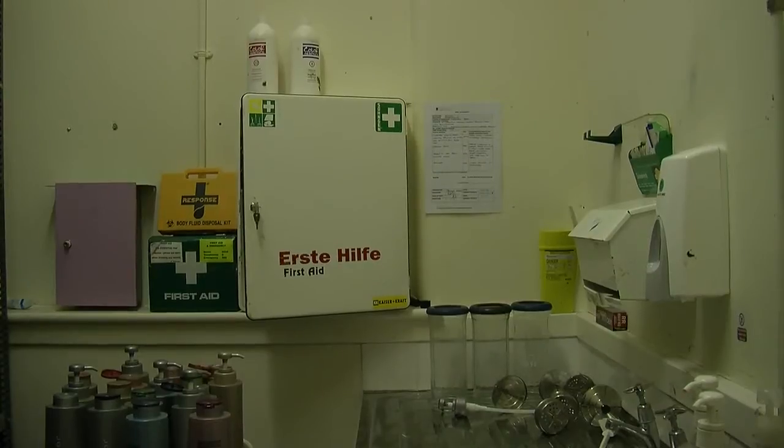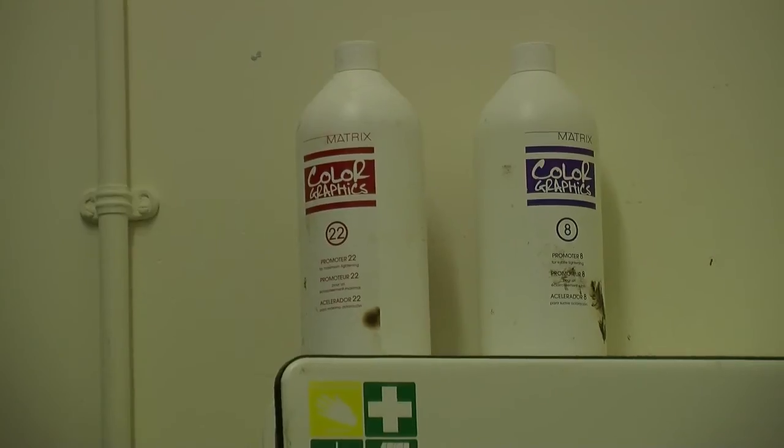When we store the products, we must not store peroxide higher than shoulder height. If it's on a high shelf and we reach it down or it falls, it has the potential to spill on us, on our colleagues, on our skin and face. Some of the products are quite strong, so it's something we need to look at carefully in the store room.